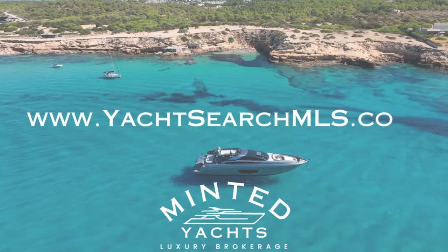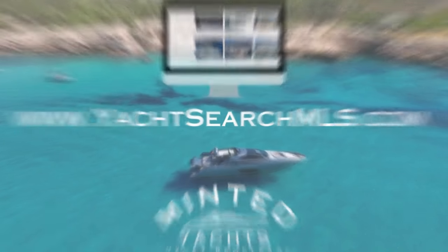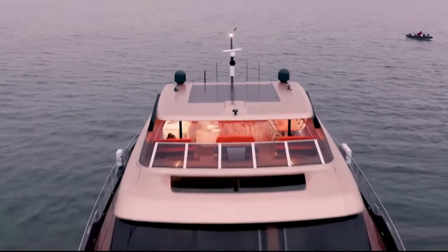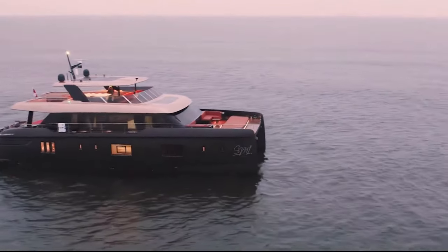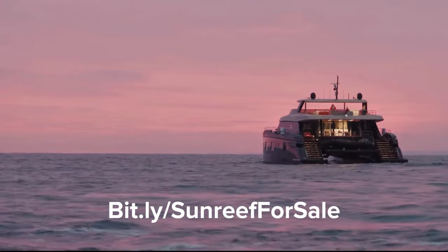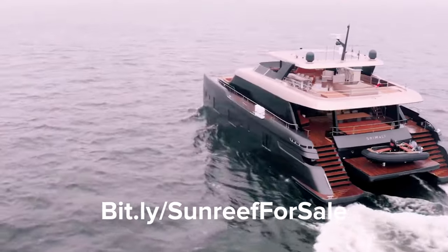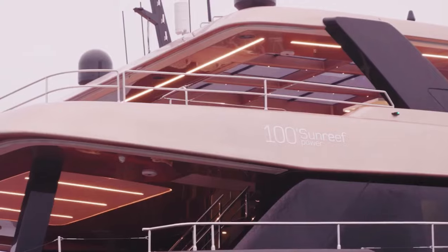Welcome to Yacht Search MLS, a show where we give you an overview of new and brokerage vessels on the market. Today we are featuring a really innovative yacht, the Sunreef 100 Power Catamaran. Additional information can be found on this vessel and others by visiting yachtsearchmls.com or bit.ly/sunreef-for-sale.